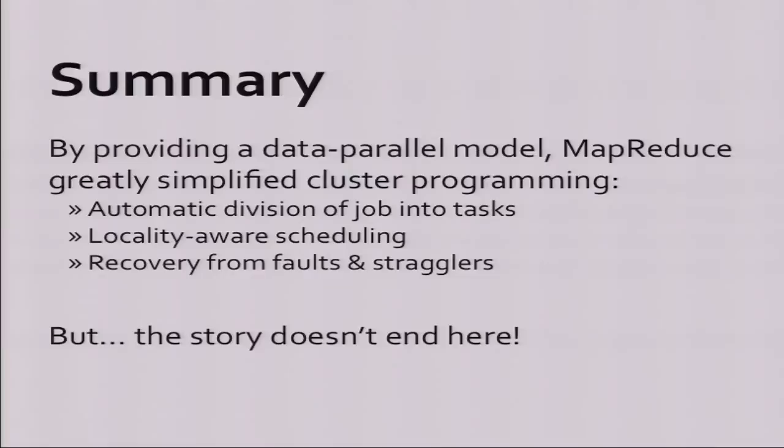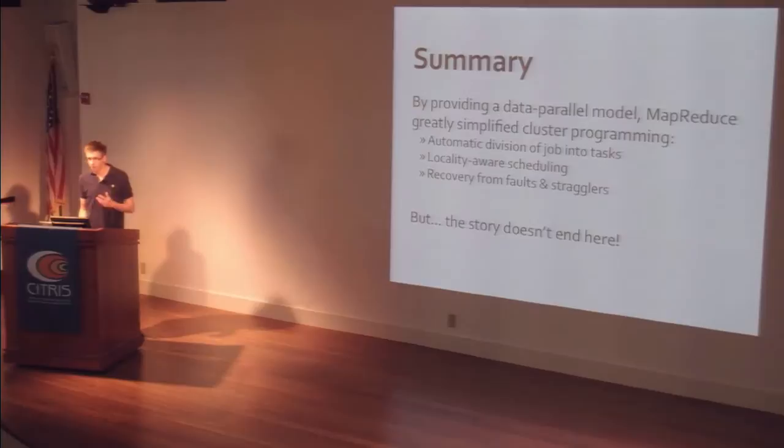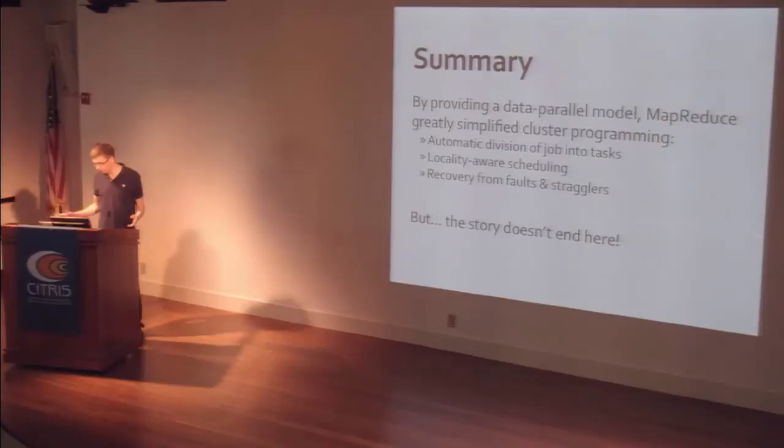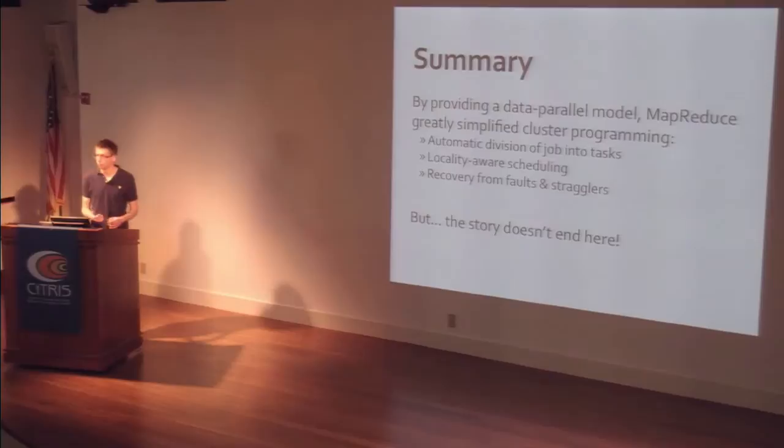To summarize this part: the key idea is to provide a data parallel model where you tell the system here's the operation I want to do and here's the dataset, but you don't tell it exactly which nodes will load what or what messages they'll send to each other. Because of this model, you get things that are usually hard happening automatically, including dividing work into tasks, locality-based scheduling, and fault recovery. But even though this is very useful, the story doesn't end here — there are problems with MapReduce and other tools are being developed.